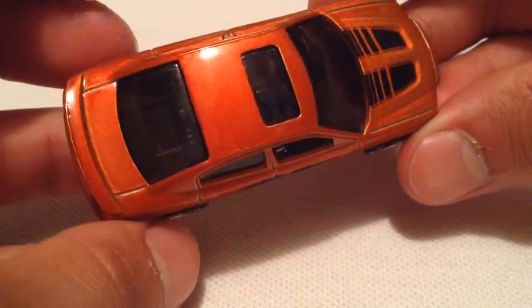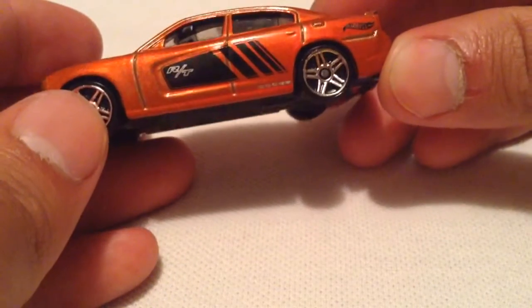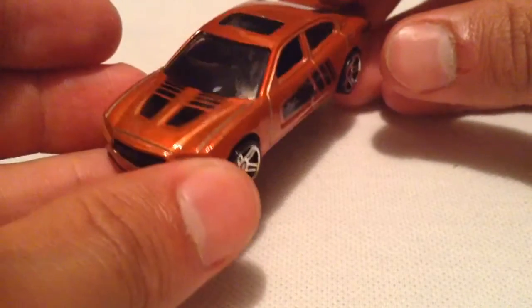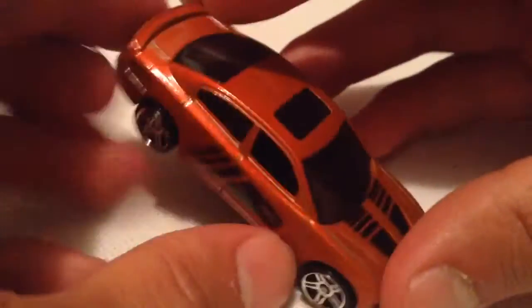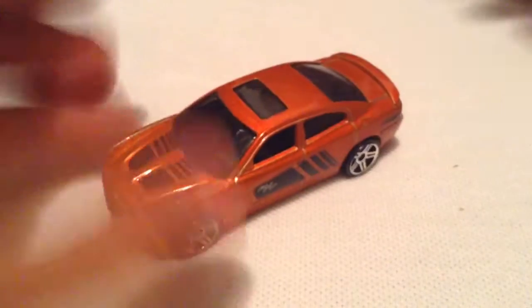There it is — that orange metal flake paint. Pretty cool. The black combination looks nice. Hot Wheels there. RT Dodge on the side. Got tampos on the hood there too. Very cool. And nothing on the back or the front.